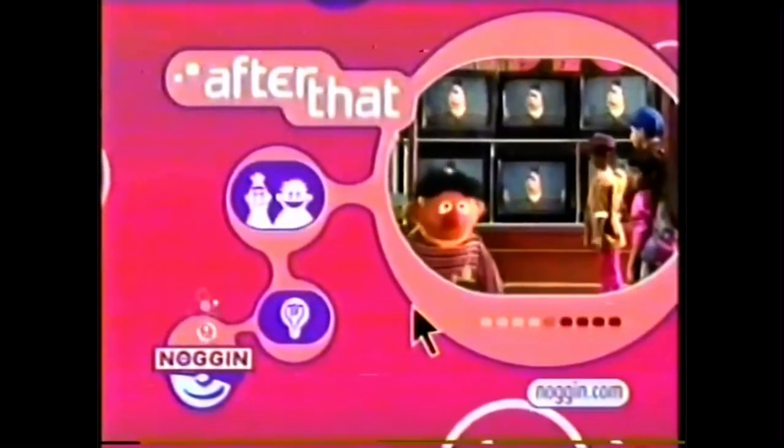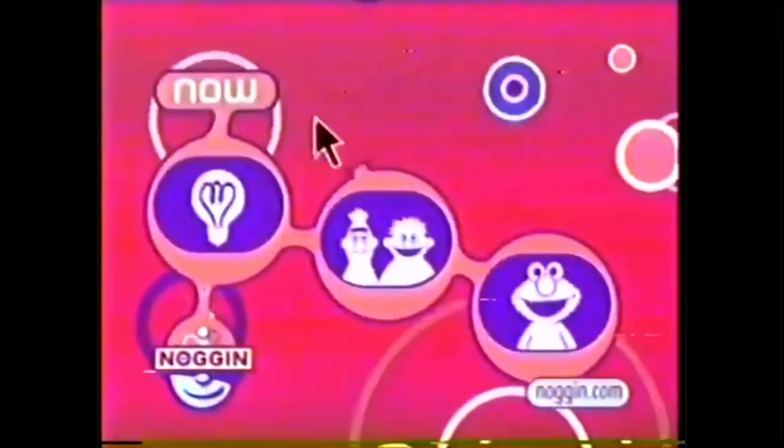What's on Noggin? Well, right now you're watching the Electric Company. And coming up next, it's Sesame Street Unpaved. After that, stick around for 123 Sesame Street. So now you know what's going on, on Noggin.